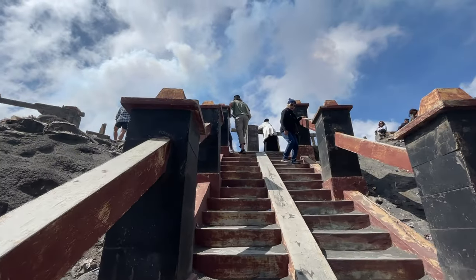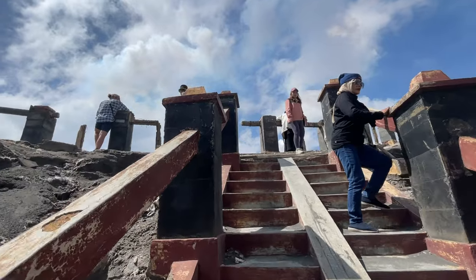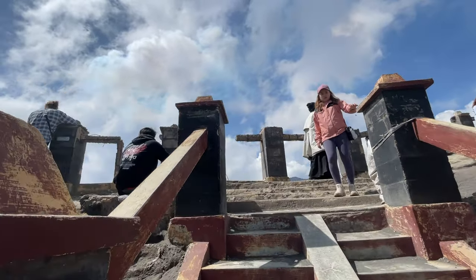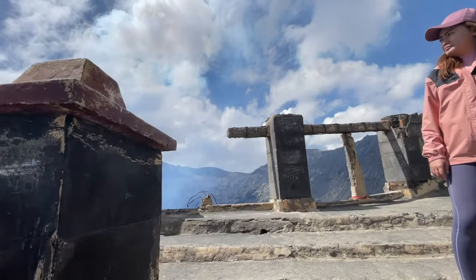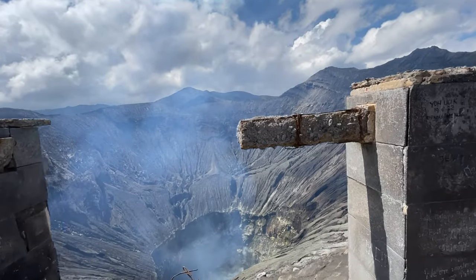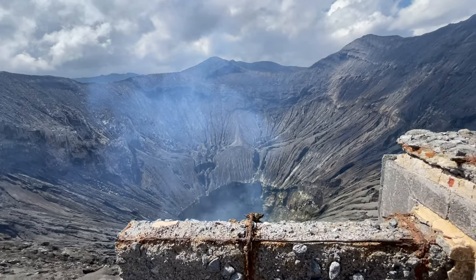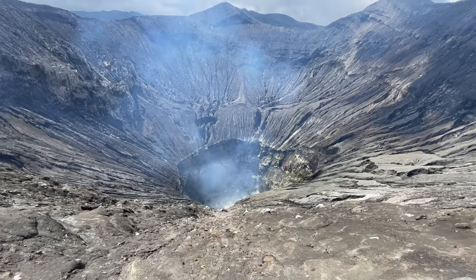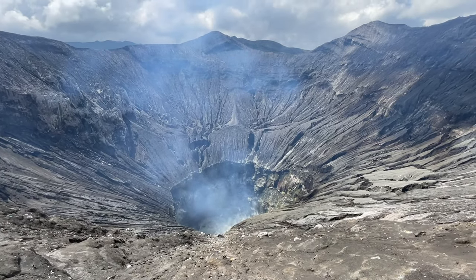Oh my god, the sound is so loud! It's a volcano — and it smells bad too. That's crazy. Wow, it's loud.